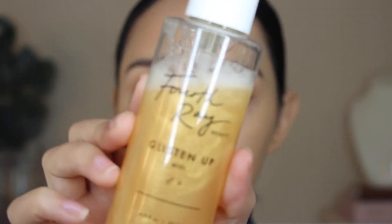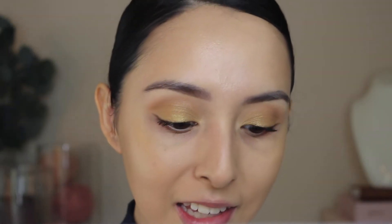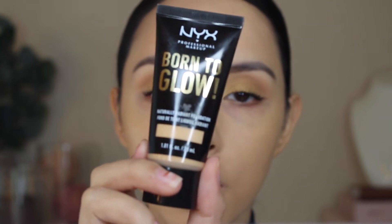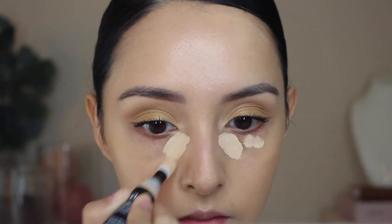I went ahead and did my foundation off camera. If you're wondering what I used on my face today: I first took the Fourth Ray Beauty Glisten Up Mist and patted a little bit onto my face with my sponge, and then for primer I took the Smashbox Photo Finish Primerizer, and then for foundation I obviously used the NYX Born to Glow Naturally Radiant Foundation in the shade Natural. Now for concealer, I think today I'm going to go ahead and use the shade Vanilla.